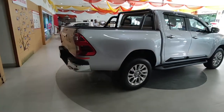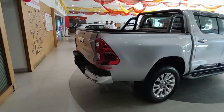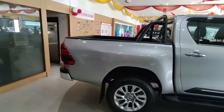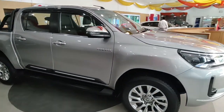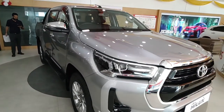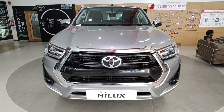The Toyota Hilux is available in two variants — Standard and High. As the names suggest, Standard is the base variant and High is the top variant. The Hilux, irrespective of variant, gets only one engine option: a 2.8-litre diesel. The High variant gets both manual and automatic transmissions, whereas the Standard only gets a manual.